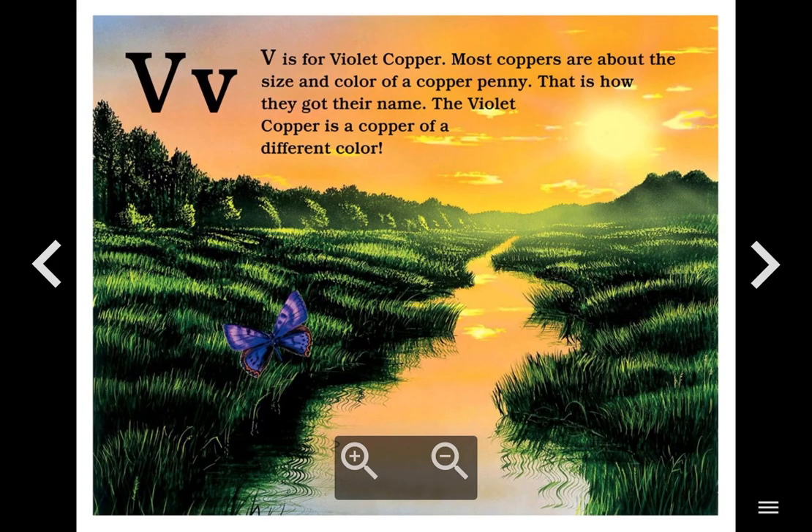V. V is for Violet Copper. Most coppers are about the size and color of a copper penny. That is how they got their name. The violet copper is a copper of a different color.